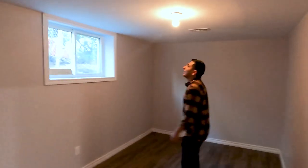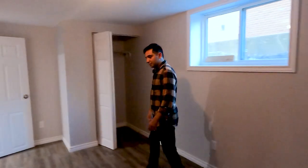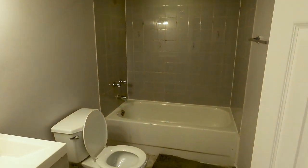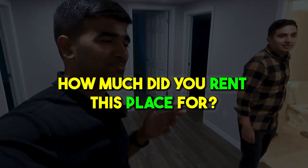He plans to swap out the light fixtures for nice LEDs in the future. The bathroom is fairly new and nicely renovated — clean and well-kept. As for the numbers: he's renting the lower unit for $1,650 plus utilities, meaning he pays nothing for the tenant's hydro or gas.